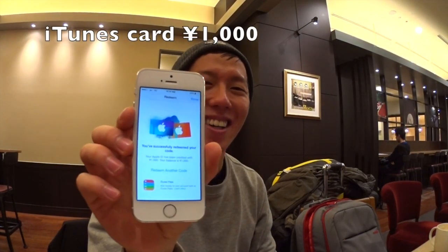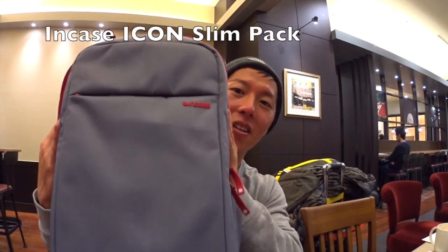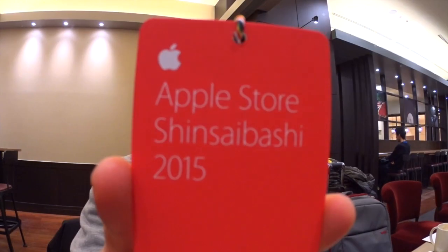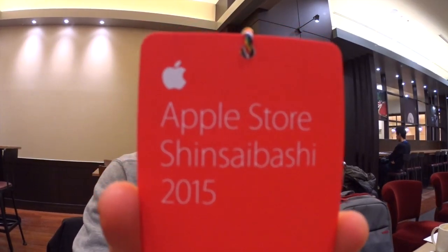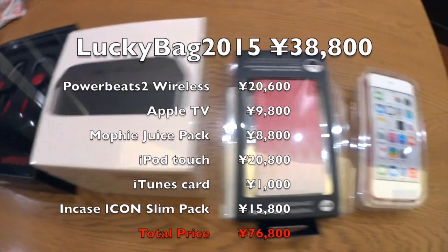And of course, this is one of the products — Apple Store Shinsaibashi 2015. That's all that I think it's worth.